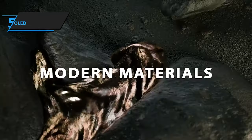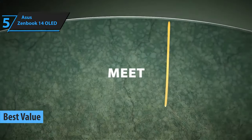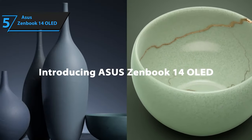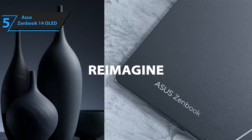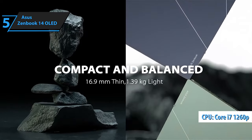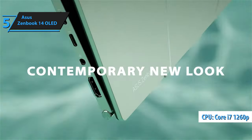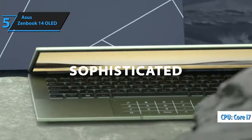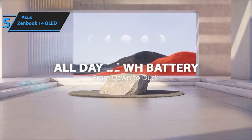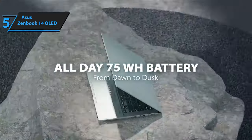In the realm of ultrabooks promising both high performance and value, the Asus ZenBook 14 OLED emerges as an exceptional contender for your investment in 2024. This cutting-edge device stands out with its vivid OLED display, robust Intel Core i7-1260P processor, sleek aesthetics, and impressive battery capacity. The Asus ZenBook 14 OLED is a compact powerhouse, encapsulating the essence of sophistication and functionality in a 14-inch frame.